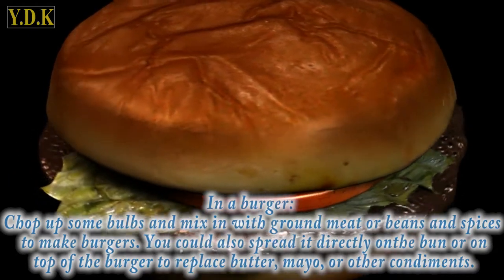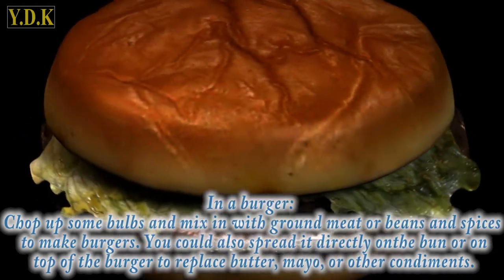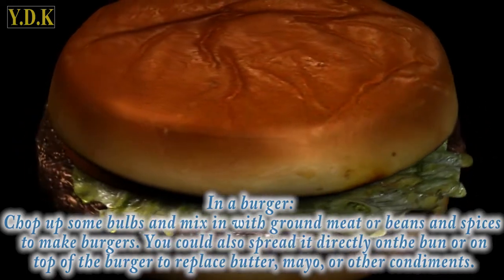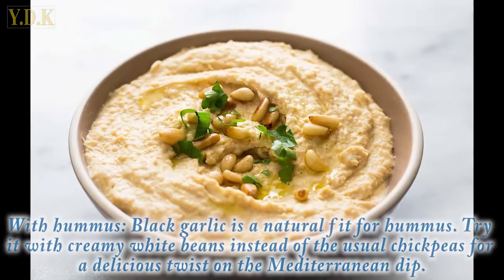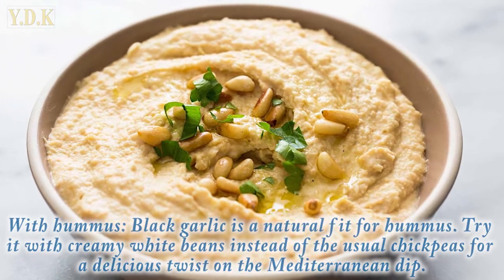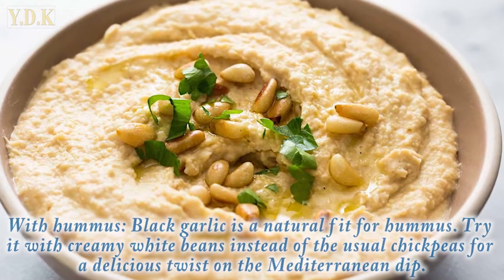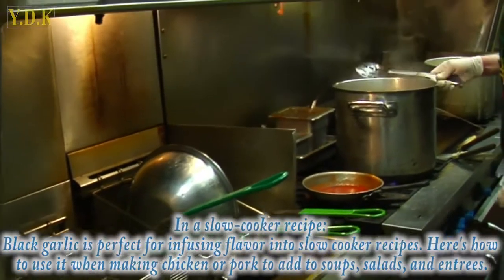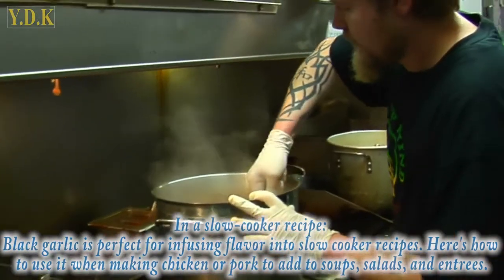In a burger, chop up some bulbs and mix in with ground meat, herbs, and spices to make burgers. You could also spread it directly on the bun or on top of the burger to replace butter, mayo, or other condiments. With hummus, black garlic is a natural fit — try it with creamy white beans instead of the usual chickpeas for a delicious twist on the Mediterranean dip.